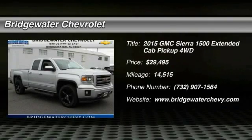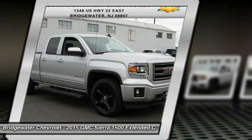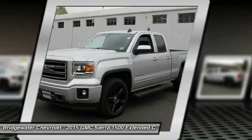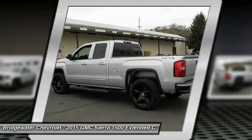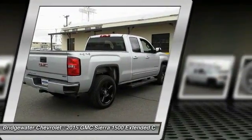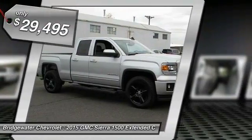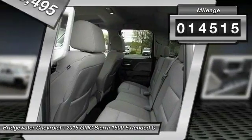2015 Sierra 1500. The Sierra 1500 offers a five-star frontal and side crash test rating and a combination of mechanics and aerodynamics that give it better conventional V8 fuel economy than any competitor. The Sierra 1500 now comes standard with a Vortec 6.2 liter and 5.3 liter V8 engine and an electronically controlled six-speed automatic transmission that combines high max hauling capability with precise control, and is priced below $30,000. This vehicle has less than 15,000 miles.